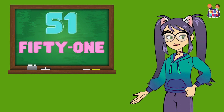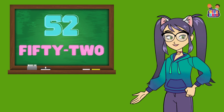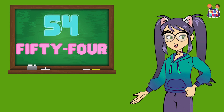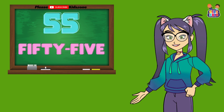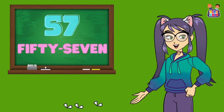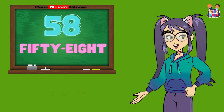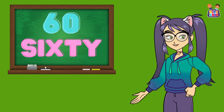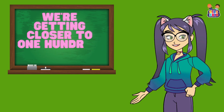Let's continue. 51, 51, 52, 52, 53, 53, 54, 54, 55, 55, 56, 56, 57, 57, 58, 58, 59, 59, 60, 60. We're getting closer to 100.